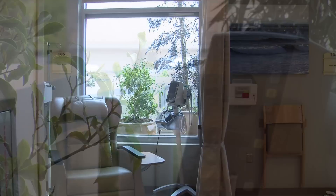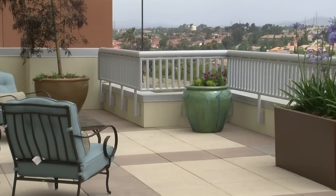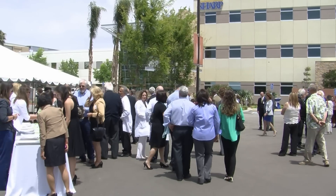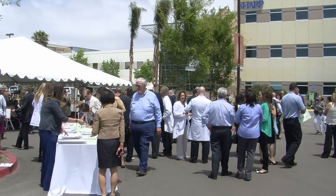Barnhart is a cancer survivor himself. He's proud that this center will carry on the fight. One of my daughters put it on Facebook, and she captured it with "kicking cancer's butt the Barnhart way." And so I like that. The Douglas and Nancy Barnhart Cancer Center should be open for business in Chula Vista by the end of the summer.